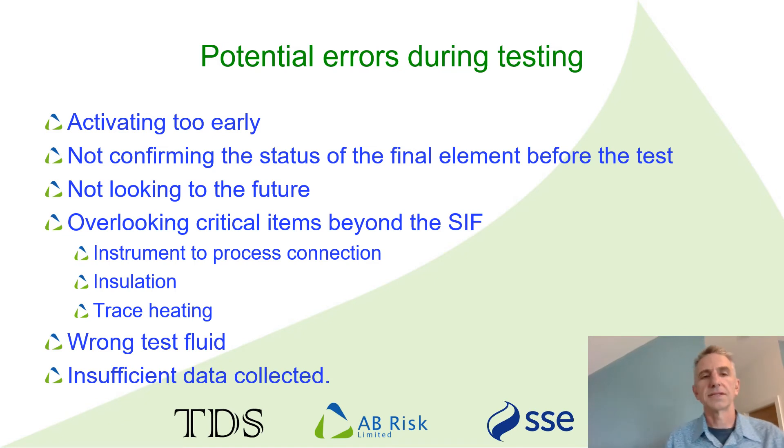Checking the status of the final element before the test is also important. The technician may notice that the final element is already in its trip position and conclude that it's OK because it's working. But of course they don't know why it tripped in the first place or whether it was the SIF that activated it. Technicians are sometimes conditioned to think like this because when they're told to carry out the test, they're told by the operators that the valve can't be opened for operational reasons.